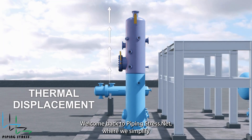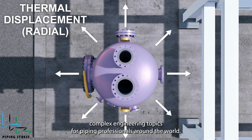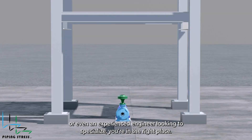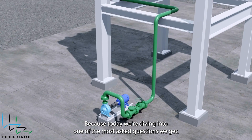Welcome back to PipingStress.net, where we simplify complex engineering topics for piping professionals around the world. If you're a mechanical engineer, a fresh graduate, or even an experienced engineer looking to specialize, you're in the right place, because today we're diving into one of the most asked questions we get.